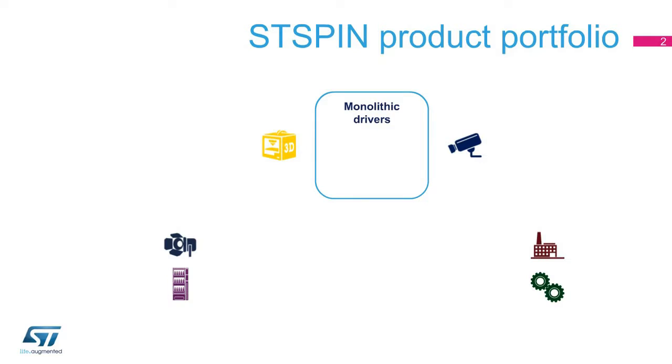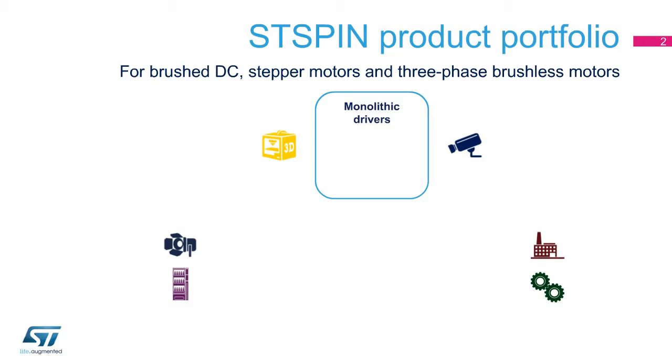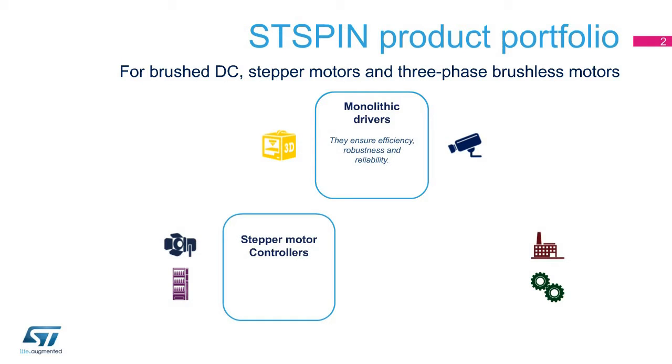ST offers a wide selection of ICs dedicated to motor control to match an application spectrum that spans widely across power ratings and motor types. The ST-Spin product portfolio includes monolithic drivers for brushed DC, stepper motors, and three-phase brushless motors. They embed all the functions needed to drive the motor efficiently and with the highest accuracy, while ensuring robustness and reliability thanks to a comprehensive set of protection and diagnostic features. Controllers for stepper motors embed all the features to drive external discrete power MOSFETs and simplify the design.